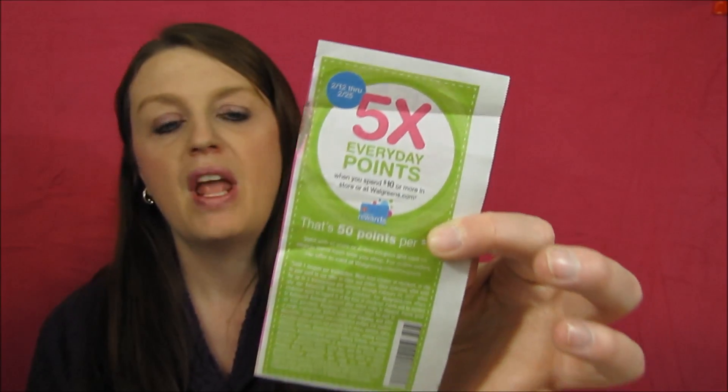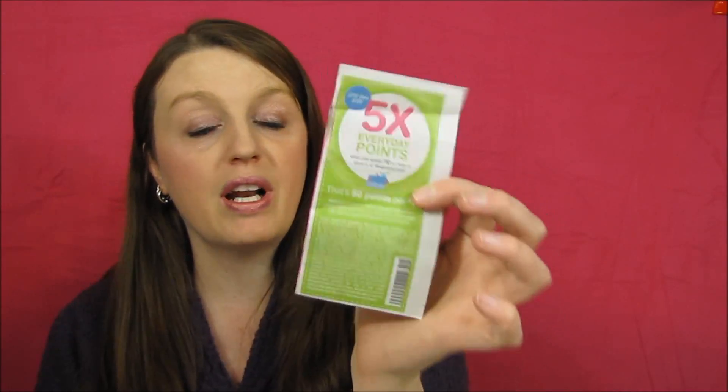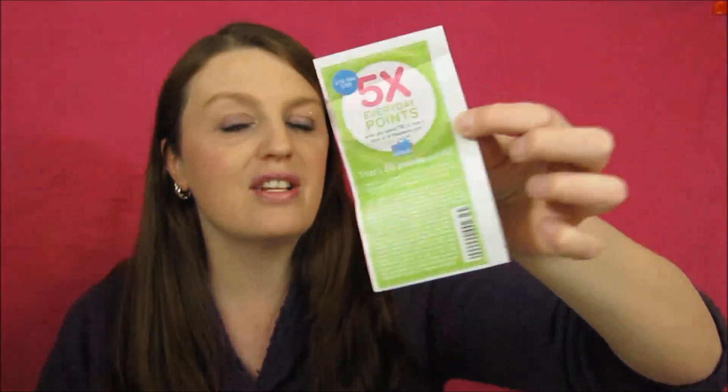Hey everybody, welcome to my channel! I want to show you guys my awesome Walgreens haul. I spent a lot of time there and ended up getting stuff that wasn't on my list, but that's okay. The first thing you want to do when you go to Walgreens is clip this coupon out. Make sure you give it to the cashier first — don't let them scan it last.